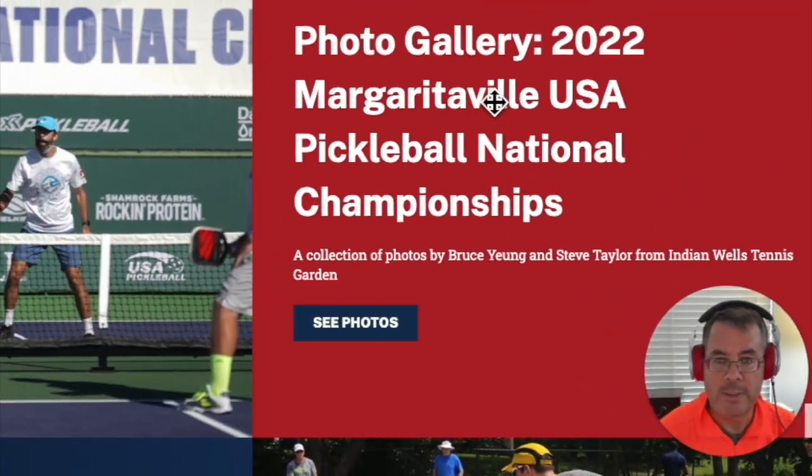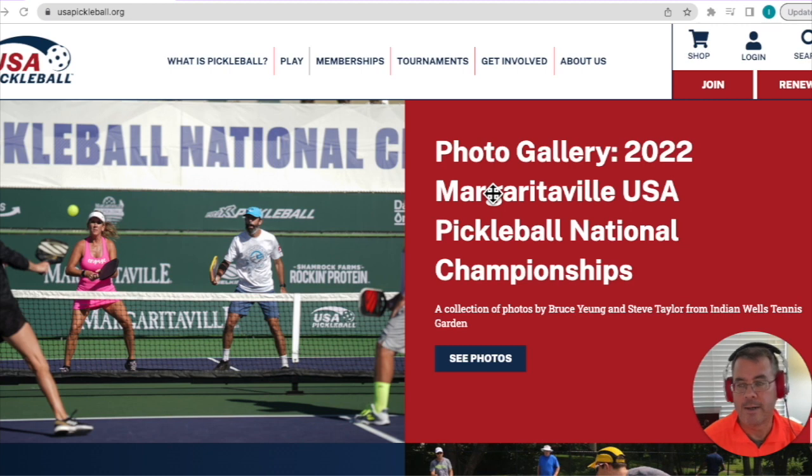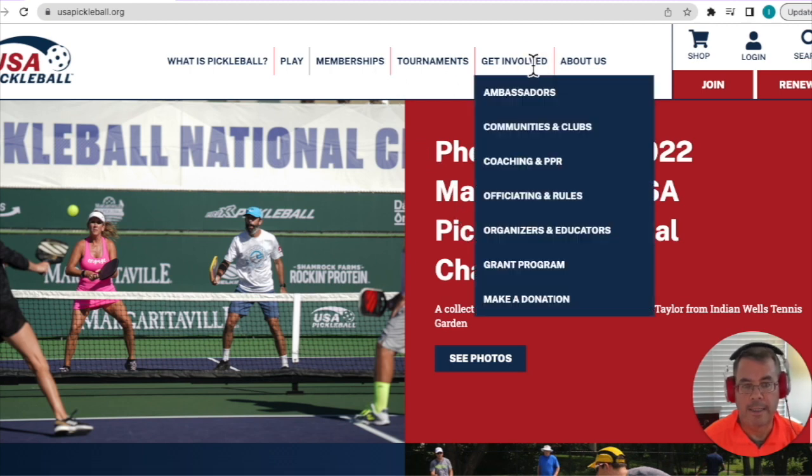The first thing we want to do — you'll see I have this screen open here. This is the usapickleball.org site. You're going to type in usapickleball.org into your web browser. That will open up this page, and then you're going to click on 'Get Involved.'